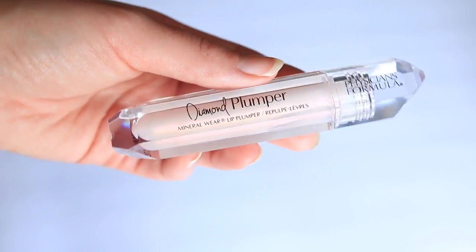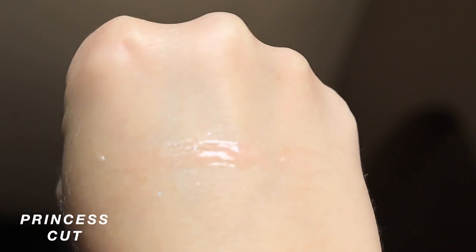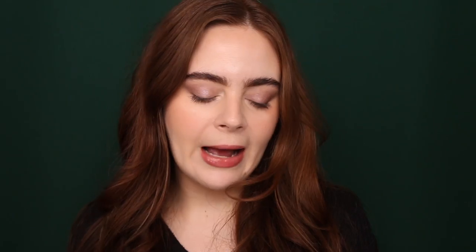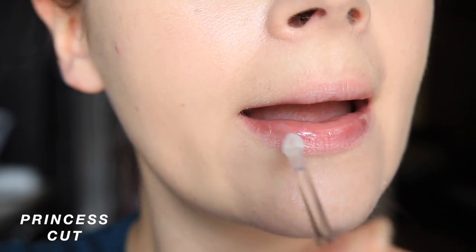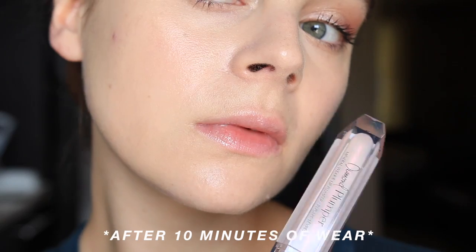This year I got back into lip plumpers. I did a roundup video and I'm happy to keep doing those if you're interested. I have three standouts to talk about. Number one — I talk about this a lot — it's the Diamond Plumper from Physician's Formula. It's affordable, there are a few different shades, though not all are always available. I have the pinky nude shade and the Princess Cut, which is the iridescent shade and my favorite. If you're a fan of that classic iridescent, make-your-lips-look-big-and-full kind of plumper, please check it out.